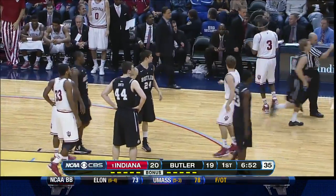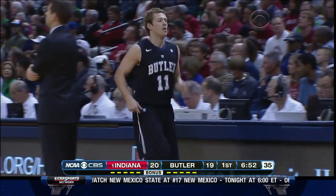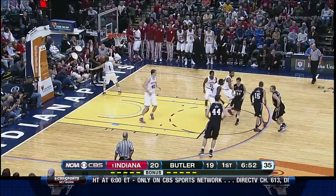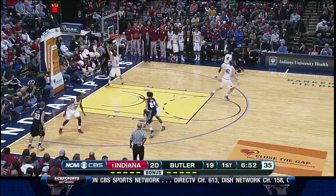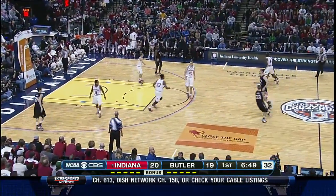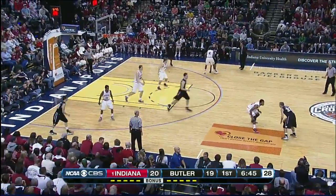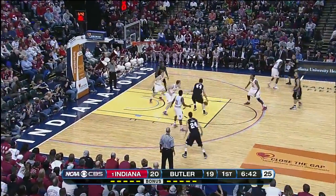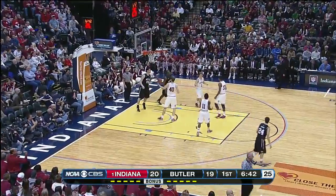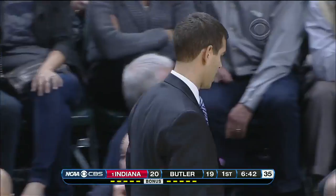Both coaches shuffling players in and out. Both of these teams will go to their bench quite a bit — Indiana will play about nine, Butler will play about nine as well, with nine players averaging double-digit minutes for both teams. Indiana, one of the deepest teams in the country, and that depth has been tested. But today welcoming back two young players.